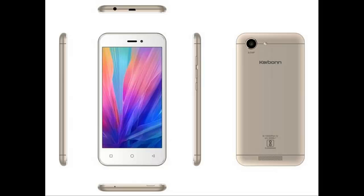As far as the cameras are concerned, the Karbonn Titanium Vista 4G packs an 8-megapixel primary camera on the rear and a 3.2-megapixel front shooter for selfies.